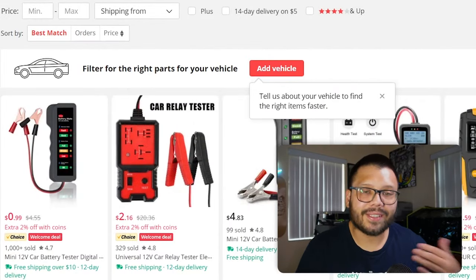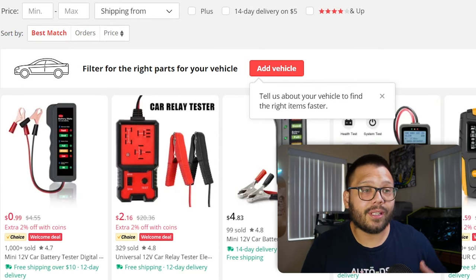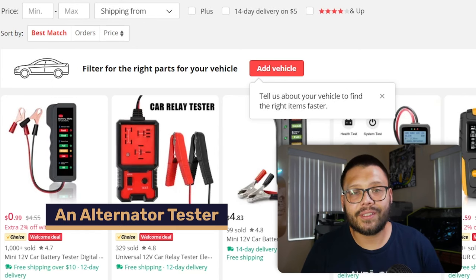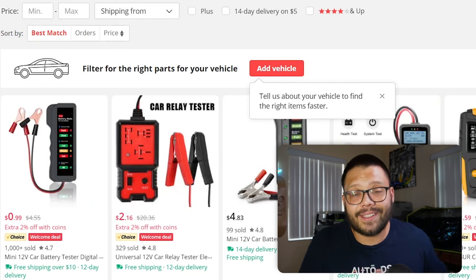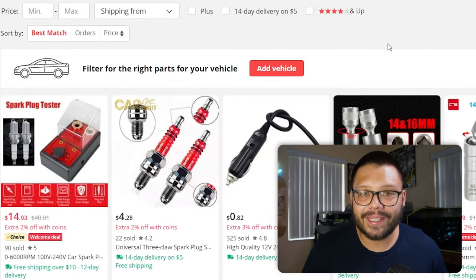With advancing technology, a lot of issues start to come with alternators, and what better tool to diagnose whether something's wrong with the alternator than an alternator tester. Alternator testers are super easy to use — they have two clips, all you have to do is put one on the positive and one on the negative terminal of the battery and read what it says on the diagnostic screen.